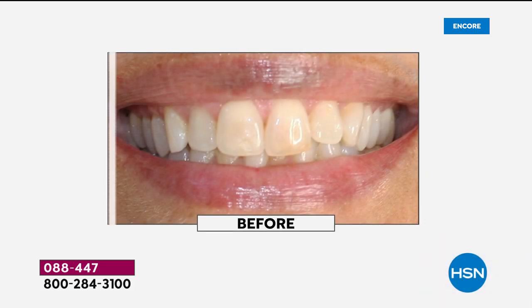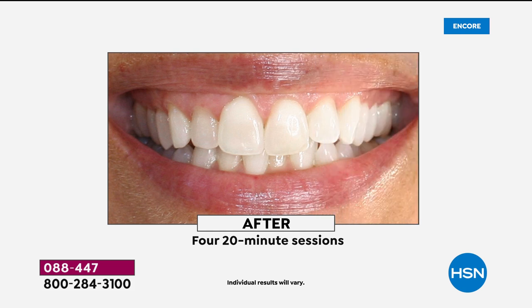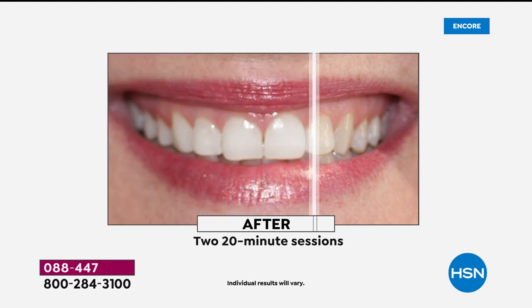That's right, dubbed the Tooth Fairy, and for us here at HSN, she is our fairy godmother of smiles. She brings to us the perfect whitening system. If you have ever wanted off-the-charts white, you wanted to get the whitest white possible — wait till you see what IntelliWhite, sold exclusively here at HSN.